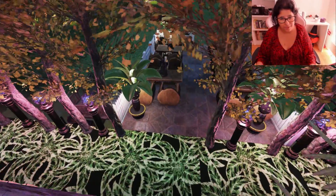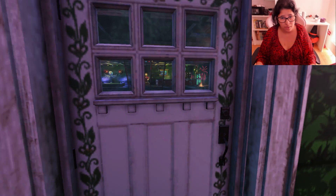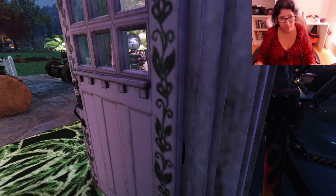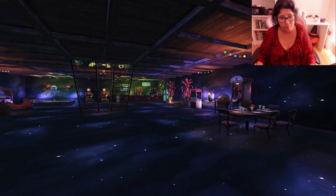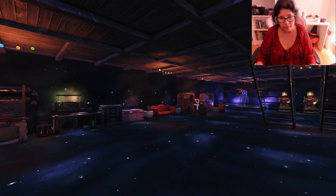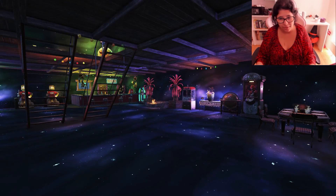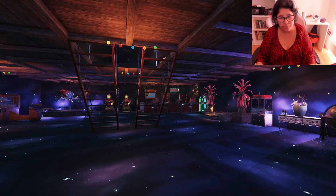Let's go inside before it gets light. So here guys, welcome to the nightclub, where you can dance and sing and relax and do whatever you want.